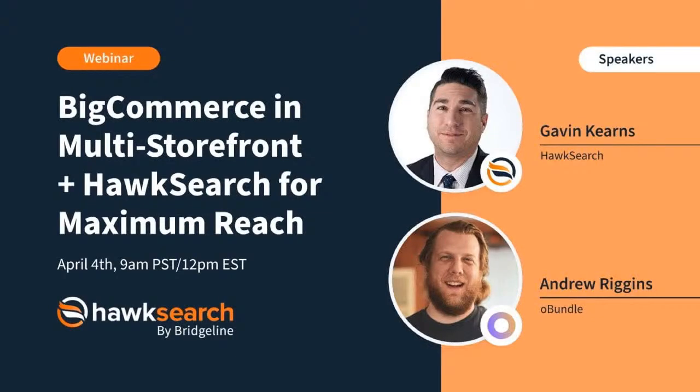Welcome to everyone who just got your notification. We're going to be hopping on here with Gavin, Andrew, and a surprise guest from the HawkSearch team to go through some of the exciting capabilities and a demo of what the BigCommerce multi-storefront can do, especially when paired with HawkSearch.